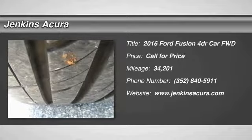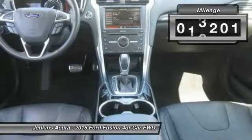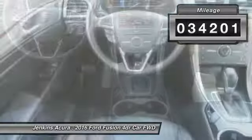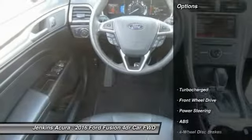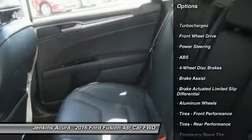Take a ride in a 2016 Fusion — you can have both impressive power and great economy. This vehicle has less than 35,000 miles. Here are some of its great options: traction control, power passenger seat, keyless entry.